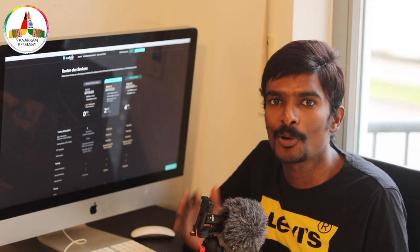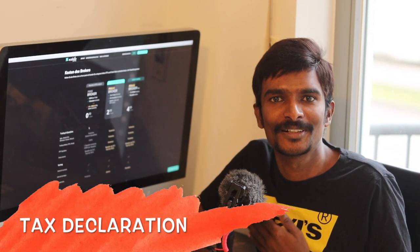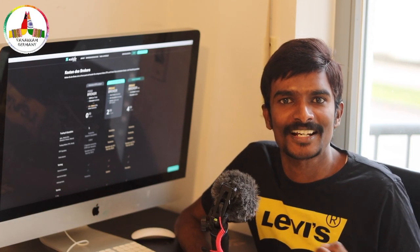That's the biggest advantage for beginners who want to start investing in Germany. Another big advantage is that it's a German broker — taxes are directly deducted at the source, so one need not worry about the tax declaration part. If you want to understand how taxes are calculated on profits earned through stocks or ETFs, I've made a separate video — have a look in the description.